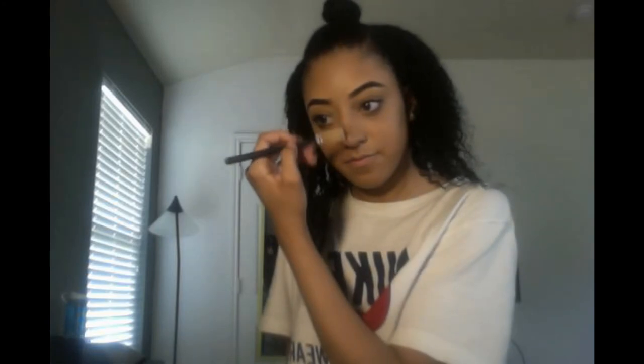For the last step in my makeup routine, I'm going in with a golden eyeshadow color from the Morphe 350 palette and applying it on the bridge of my nose and my cupid's bow. I don't apply it to my cheekbones because this foundation already makes me really oily, so I'm not trying to add extra stuff on my face — that's why I only apply it where I do.